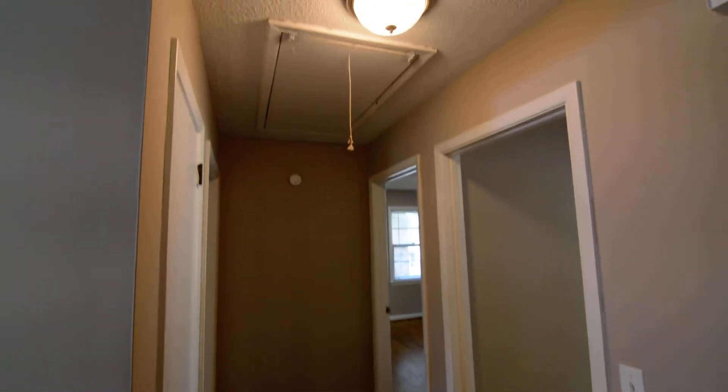In the hallway, you also have an attic pull-down as well as a coat closet.